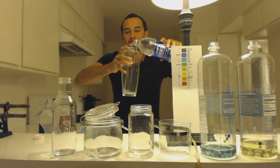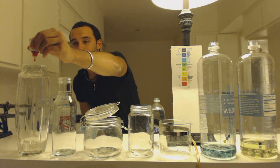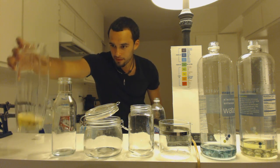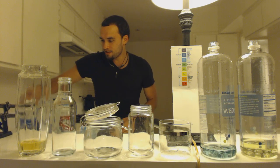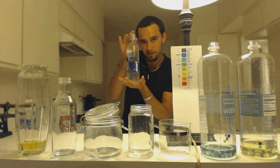Here is Aquafina — haven't even opened it yet. Oh wow, that's bad. Look at that, it's orange. Aquafina water is really acidic. Now you know what it does to you.